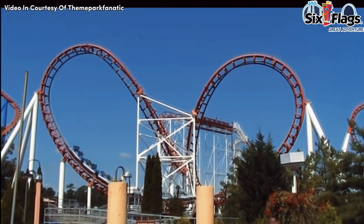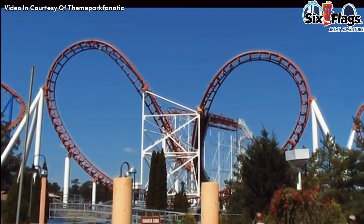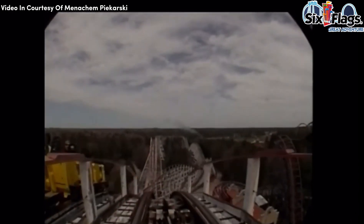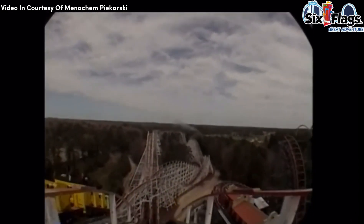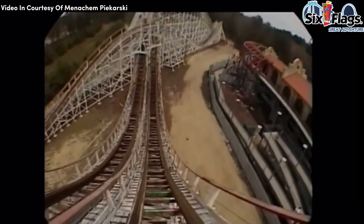It was the evolution of Six Flags Great Adventure steel looping roller coasters, like today with the Green Lantern and Medusa. And while you have Rolling Thunder with the family dueling wooden roller coaster design that helped young kids get ready for the big thrills, Rolling Thunder was one of the most famous roller coasters at Six Flags Great Adventure, and its success evolved into the best wooden roller coaster in the world, El Toro.